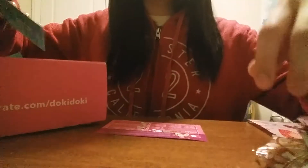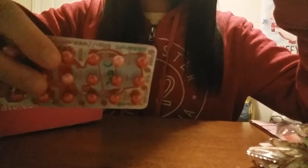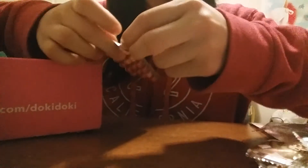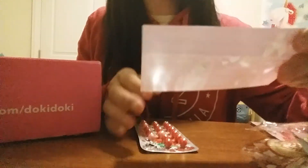Lastly we have fortune candy. These are chocolate candies, and when you pop them out it should reveal a fortune. When you pop it out it has a mark on it — mine is two circles. And according to this little sheet, two circles is supposed to be very good. So my fortune is good!